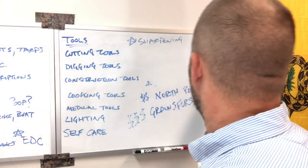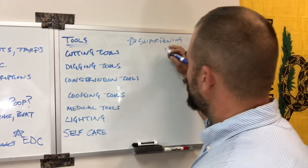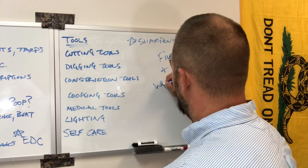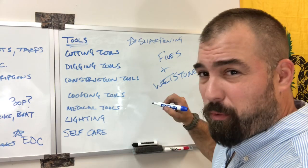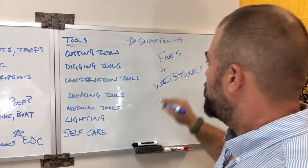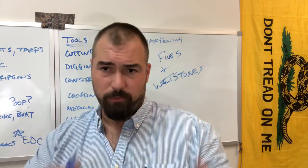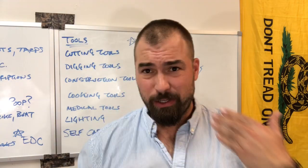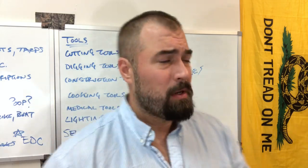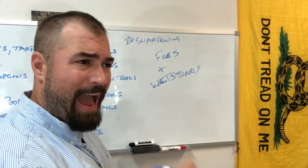Then we get back to sharpening. This is going to be files and whetstones. If you don't know how to use a whetstone, get one and practice with it. Learn how to do it. Same thing with files — research the draw file method. I can make axes sharp enough to shave with a push file, but the draw file method is how I sharpen all my axes. I was actually taught that by an 80-some-year-old Austrian logger. You need a way to keep these things sharp, and you need to know how to do it now.